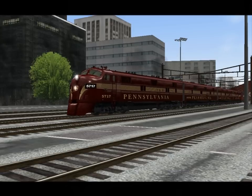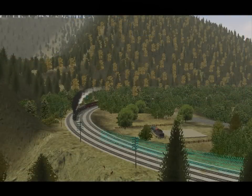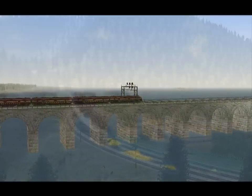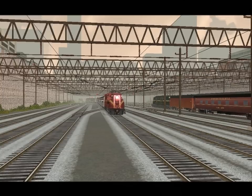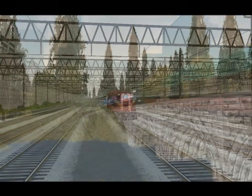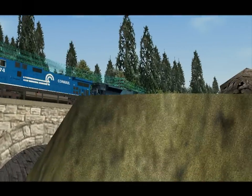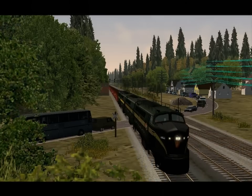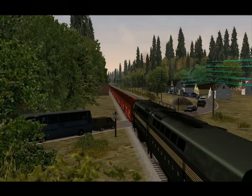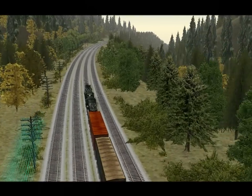When many routes focus on quantity, quality is sacrificed — but not here. The forests are densely populated and the cities have easily recognizable landmarks. Some nice pieces of track to drive along include the famous Horseshoe Curve and the Rockville Bridge. What I like most about this route is how much you can explore it. You can find the Strasburg Railroad, Three Mile Island, and even a reference to 2001: A Space Odyssey, if you look closely enough.